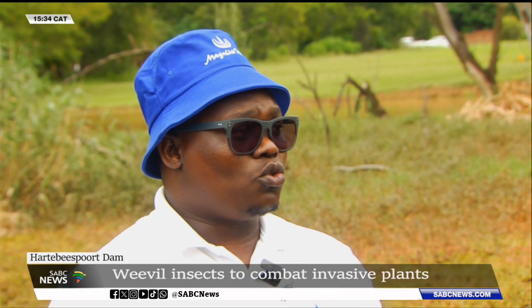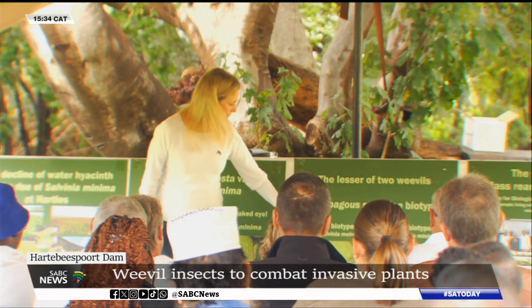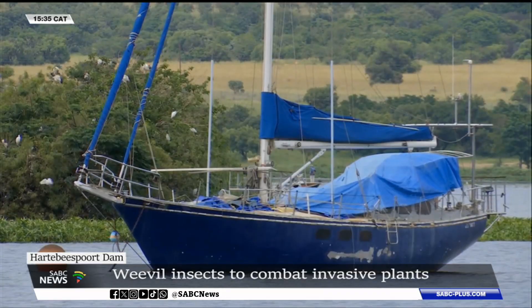Experts say within 24 months there should be a marked difference in the Hartis Dam thanks to this project. Offense Estimo, SBC News, Artis.